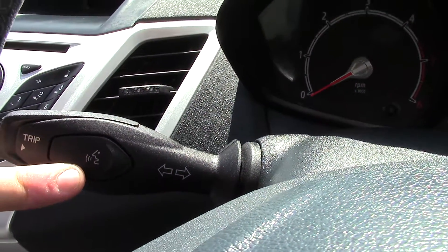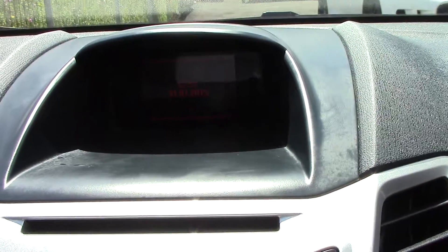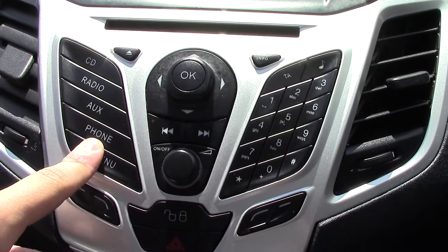There's a stalk for your Bluetooth voice controls, controls for your CD and radio player, and a display for your CD and radio player. Just below that you've got all your controls for it.